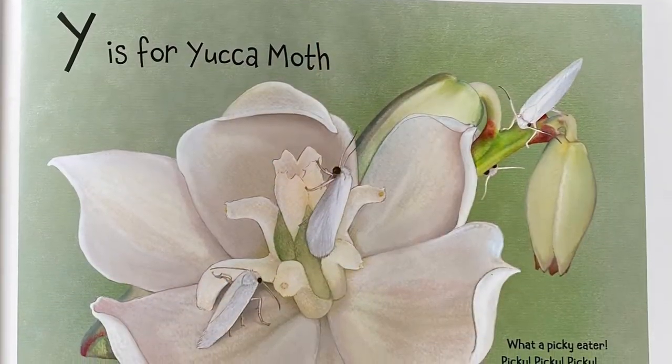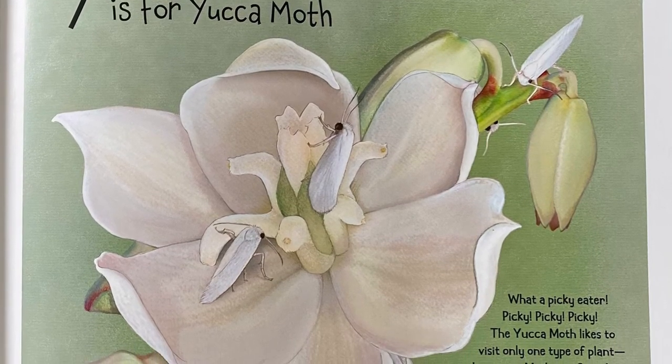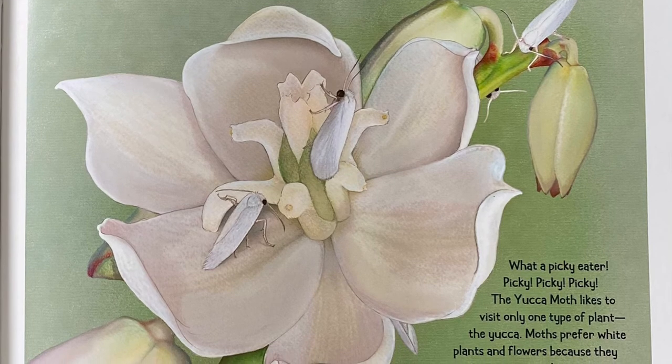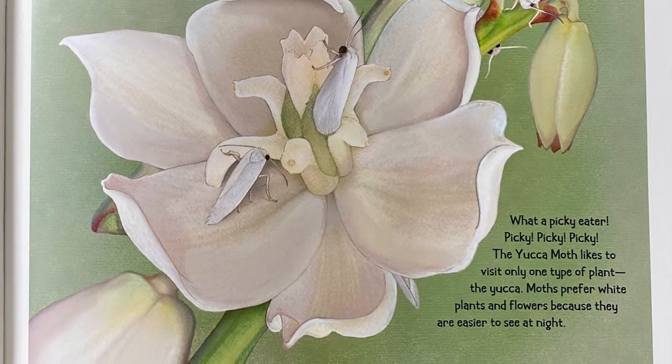Y is for Yucca Moth. What a picky eater — picky, picky, picky. The Yucca Moth likes to visit only one type of plant: the yucca. Moths prefer white plants and flowers because they are easier to see at night.